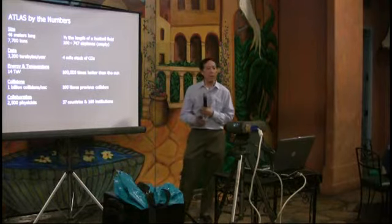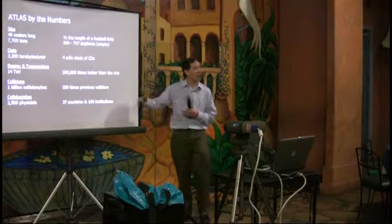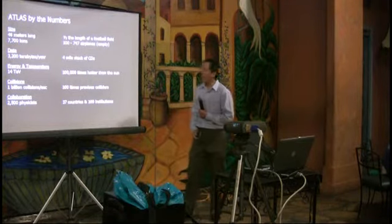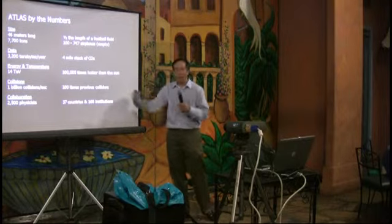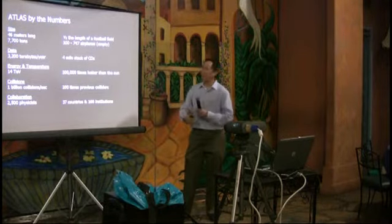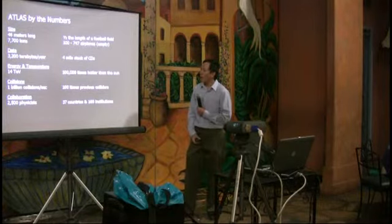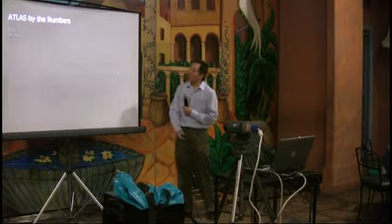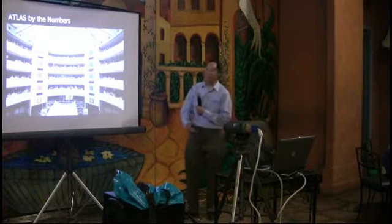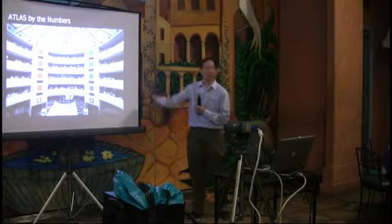We're going to write about 32 terabytes of data — roughly 1,000 of those one-terabyte disks you can buy at Best Buy, per year. The energy at the center when two particles collide translates to about 100,000 times the energy output of the Sun. We'll have lots of collisions, and to do something with all this data you need a lot of people — about 2,500 physicists with PhDs working on this experiment.